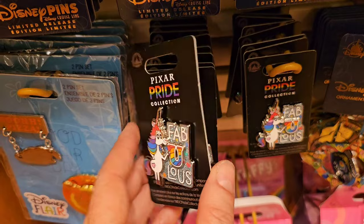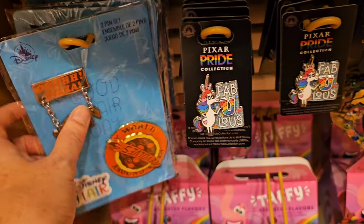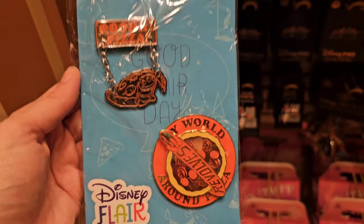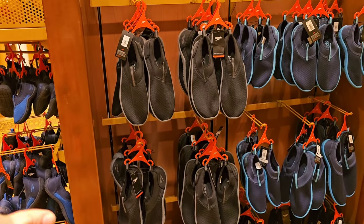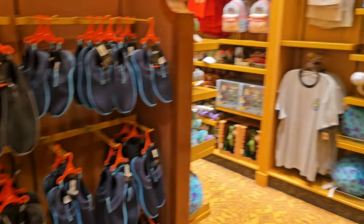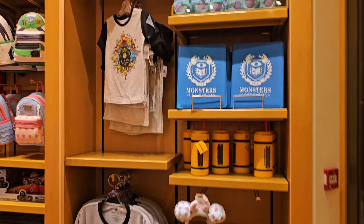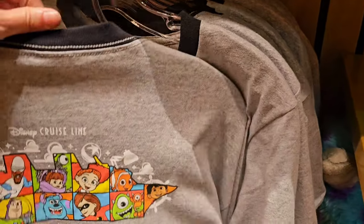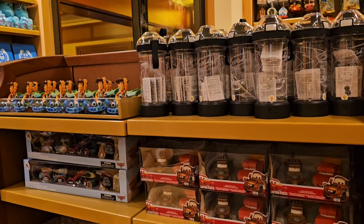They also have a couple of other pens available in this section. If you need water shoes, they have adult and children's water shoes available. They have plenty of items to choose from if you didn't bring anything for Pixar Day at Sea — plenty of t-shirts available. This is super cute, it's a ringer unisex t-shirt for just $34.99.